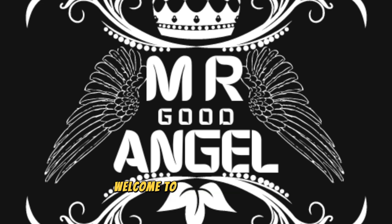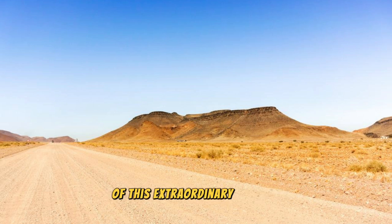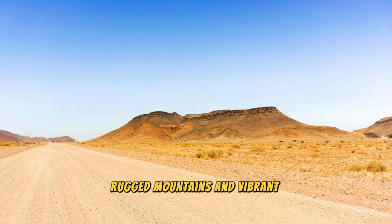Welcome to Namibia, a land of breathtaking beauty, rich cultural heritage, and remarkable wildlife. Join us as we embark on a journey to explore the top 20 attractions of this extraordinary country, where vast deserts, rugged mountains, and vibrant cities await.